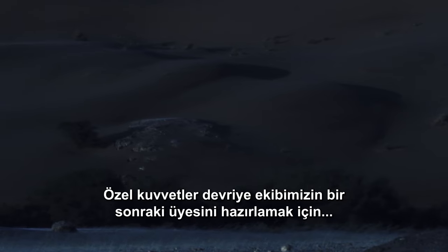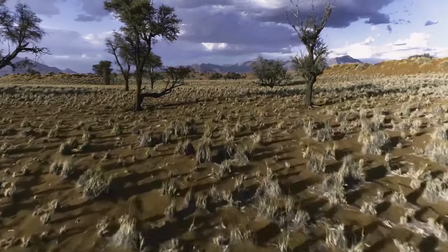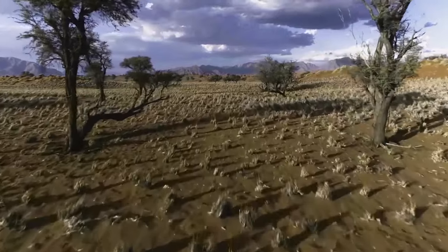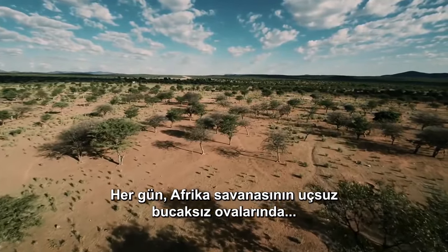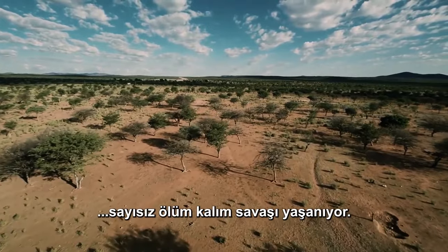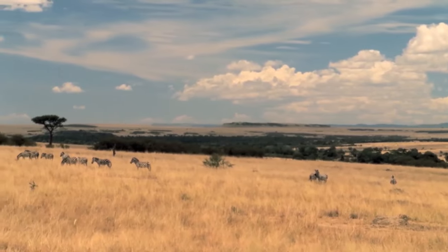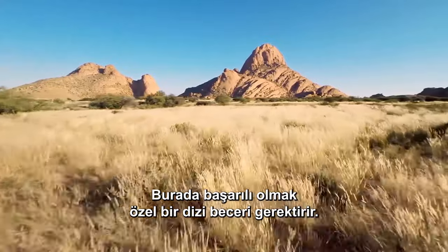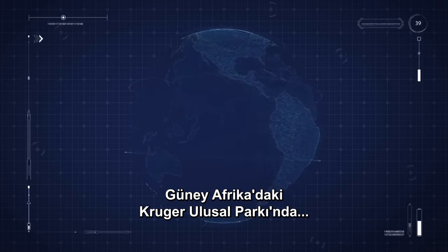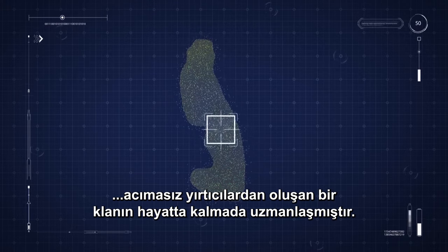To draft the next member of our special forces patrol team, we don't need to travel far. Every day, across the vast plains of the African savanna, countless life and death battles play out. To make it out here takes a special set of skills. Kruger National Park in South Africa — a clan of ruthless predators have survival down to a science.